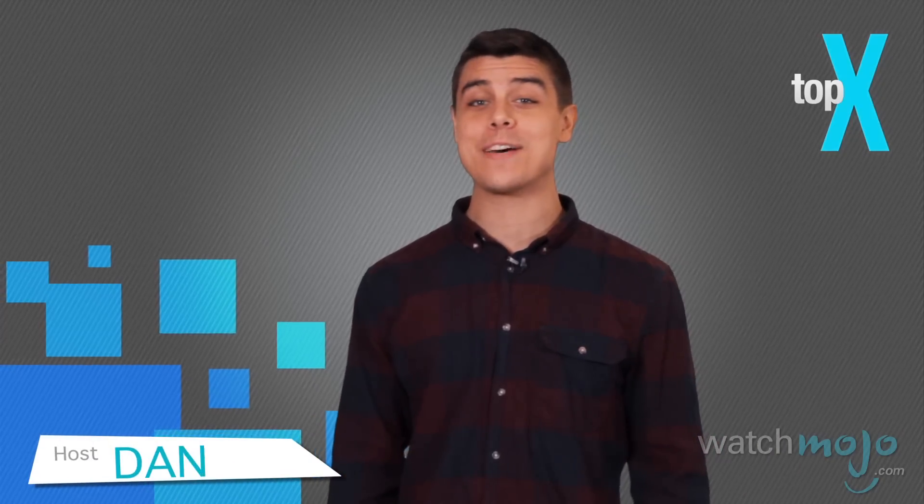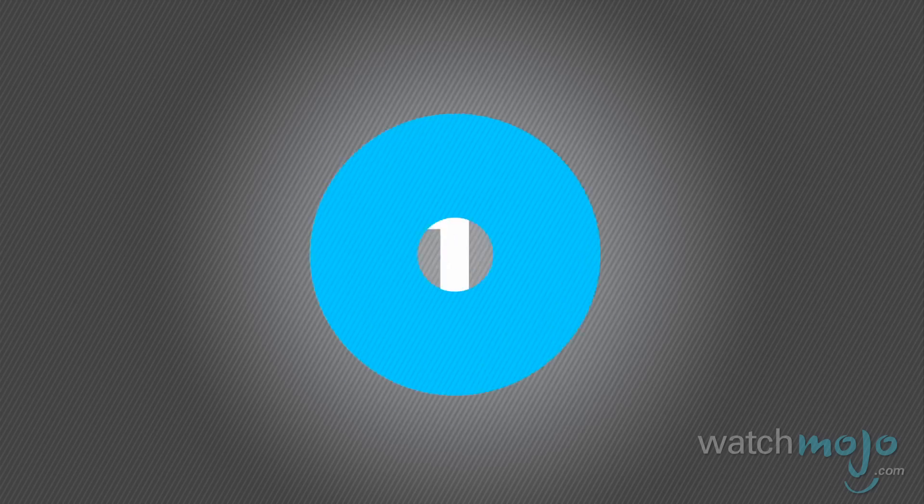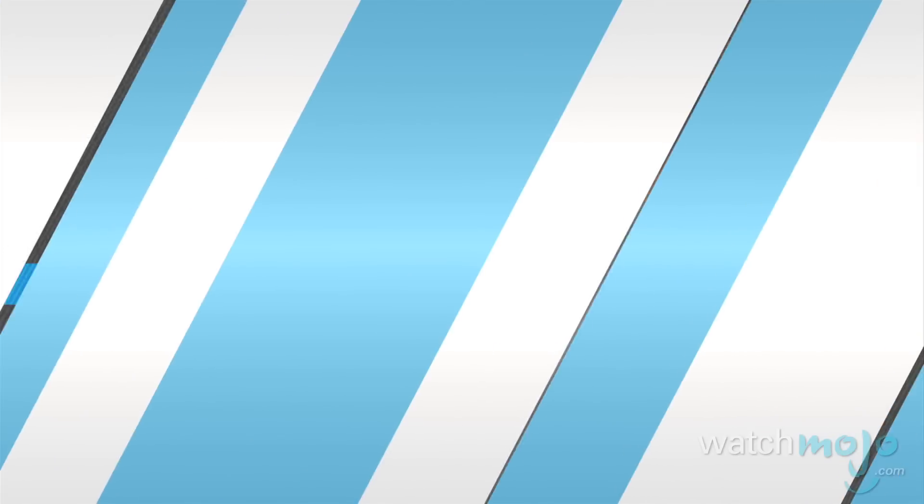Hello and welcome to Top X, where we count down the very best that YouTube has to offer. Today we're getting all dolled up and counting down the Top 10 Makeup and Beauty Gurus. For this list, we're taking a look at those channels devoted to making you look your best. We based our rankings on a mix of subscriber numbers, views, votes from our users, personal preference, and general impact on the YouTube community.